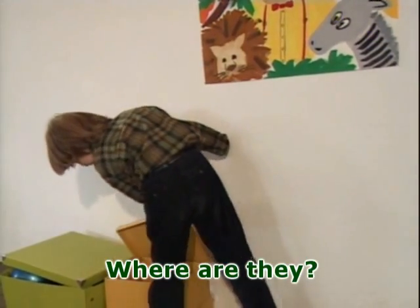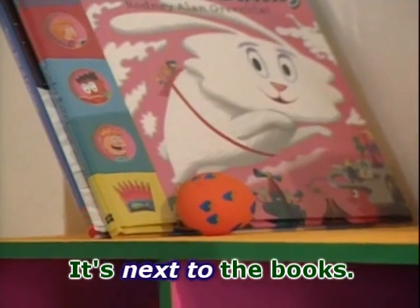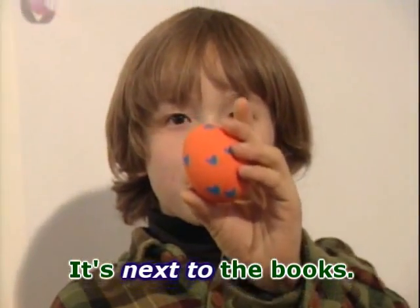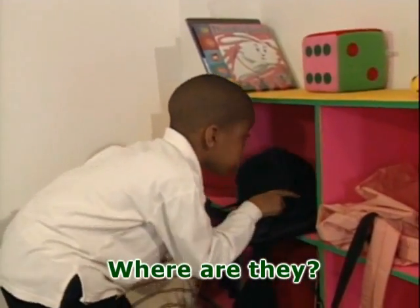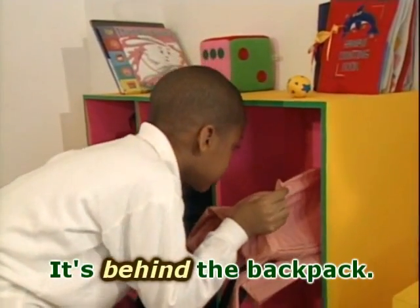Where are they? I found an orange egg. It's next to the books. Where are they? I found a green egg. It's behind the book bag.